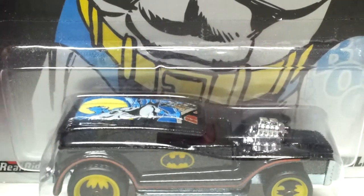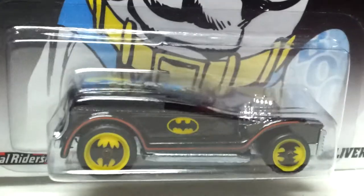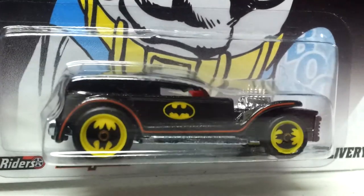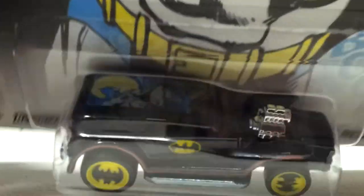They're hard to come by. They're kind of pricey on eBay. I think that's the only time them wheels have been used like that. I wish I had a bunch of them wheels to put on the other Batman cars. That'd be cool.